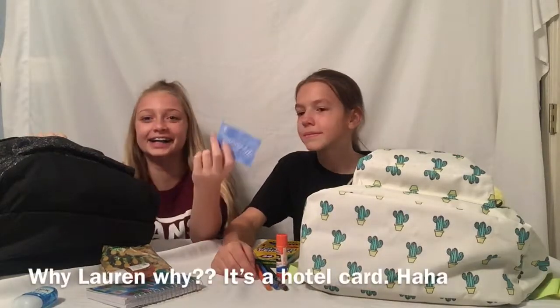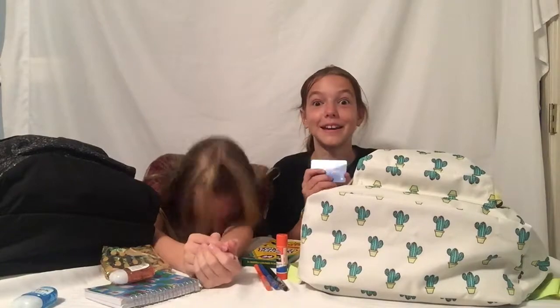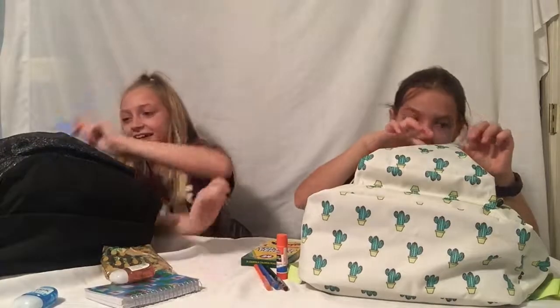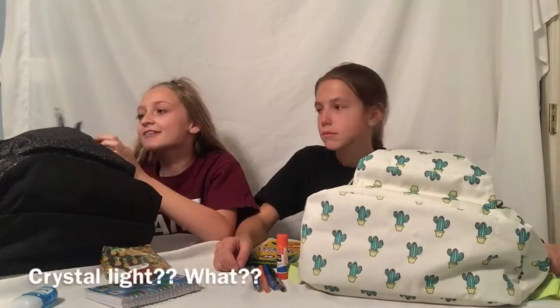She has a hotel card in her pocket! Why do I have a hotel card? She didn't mean to put this in her backpack. And I also just have a regular blue pen, because you need pens. And I have some Crystal Light — I don't know why I have it.